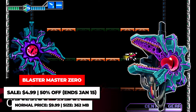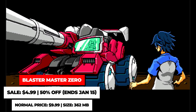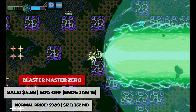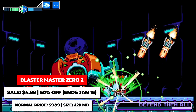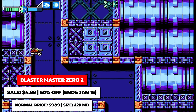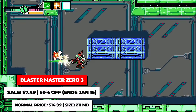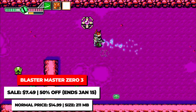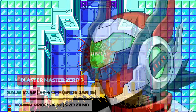The Blaster Master series is also one I highly recommend. The blend of 2D action-adventure exploration with top-down action segments makes for a sweet combo. The first one was a retelling of the very first Blaster Master game for the NES, and it got so popular it ended up spawning two sequels to form a trilogy. They are all good, but I recommend starting from the first one and working your way through so you can appreciate the series as a whole and the advancements across the three games. The first two games are on sale for $4.99, while the last one is on sale for $7.49.